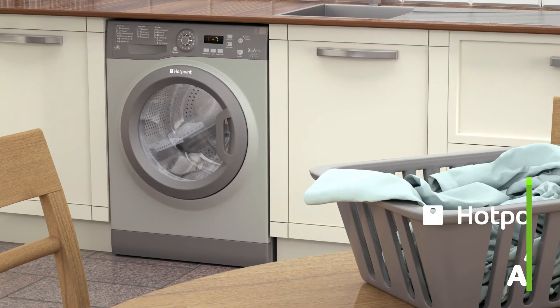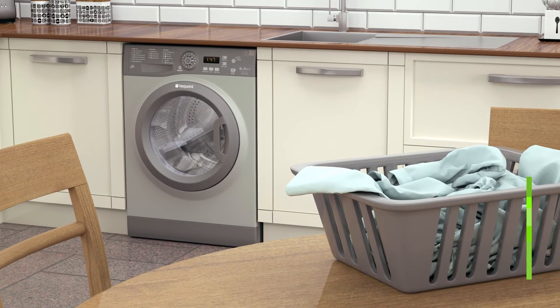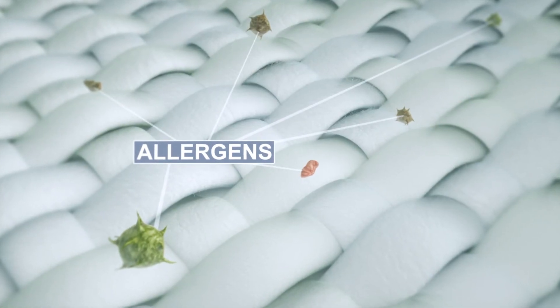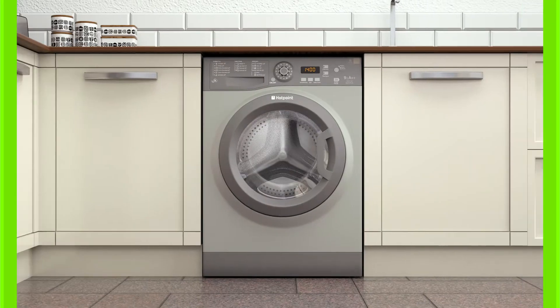And if anyone in your household suffers with allergies or sensitive skin, the anti-allergy cycle will help. It removes 99.9% of allergens, including dust mites, pollen and leftover detergent. Using higher wash temperatures and extra rinses, it's perfect for cleaning hard-wearing fabrics like bedding.